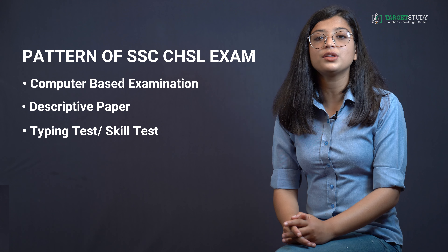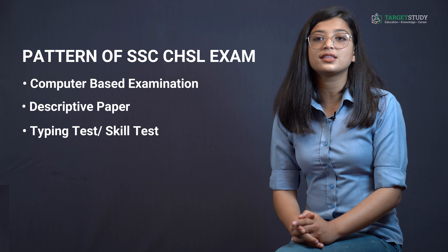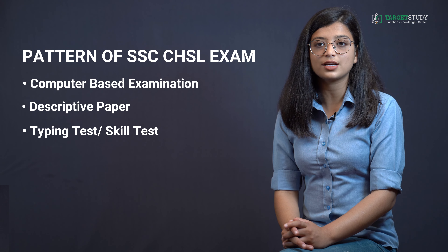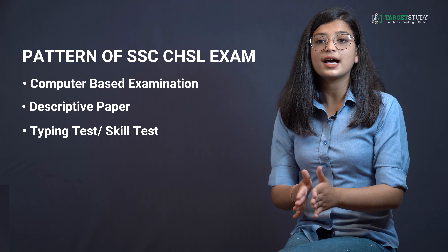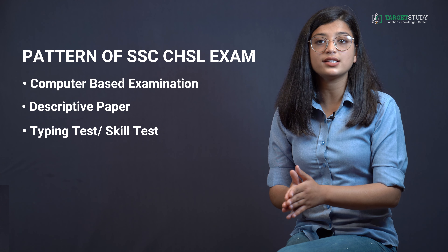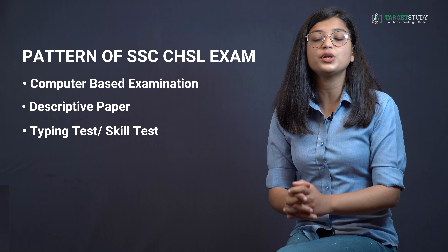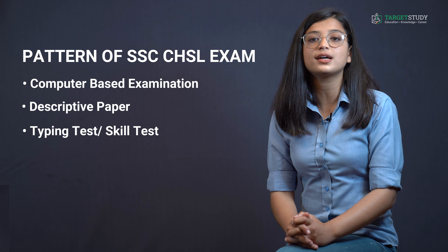Tier 3 is the skill test. Candidates qualifying in the skill test at a speed of not less than 8,000 key depressions per hour will be eligible for being recommended for appointment as per their position in the merit list. None of the candidates — including PH candidates — who qualify in the written part will be exempted from the skill test, as passing the skill test is a precondition and an essential qualification for appointment to the post of Data Entry Operator.